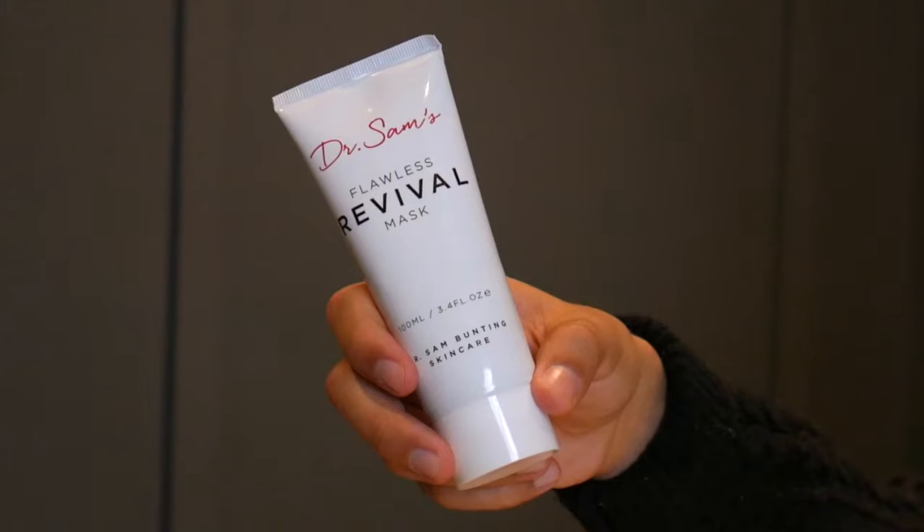Next is the Dr. Sam Flawless Revival Mask, which I've mentioned on the channel before. I like the texture and the versatility — it can be either a really hydrating mask or a sleeping mask, so you can rinse it off after 10 minutes or keep it on. It's also lightweight enough to use as a daily moisturizer if your skin is a little more dehydrated. This is something I've really, really been enjoying and have not been able to put down. My boyfriend also loves it, so this is one I'll probably keep on me for the entire trip.